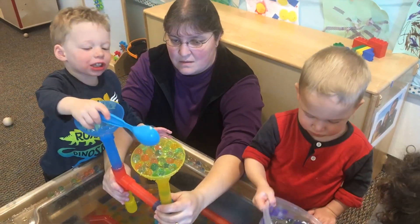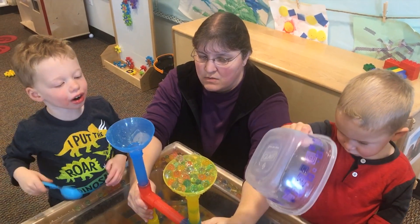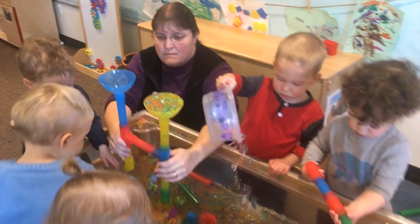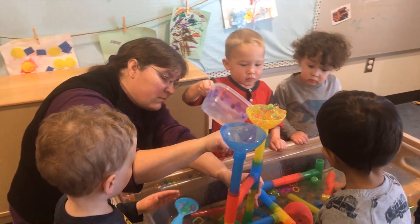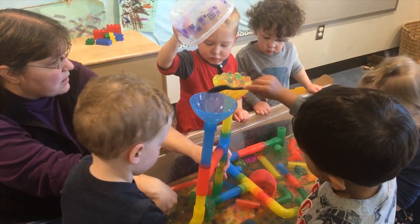What happens to the water when you pour the water and beads into my hand? Where did the water go? So staging those questions allows them to explore further, and then allowing them the time to look and see what's happening — not just giving them the answer. The water's going through, but not the water beads.